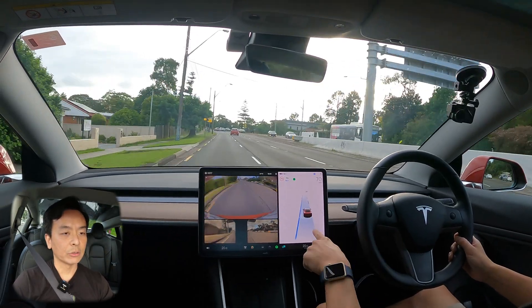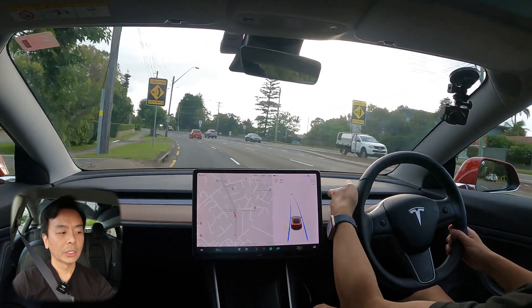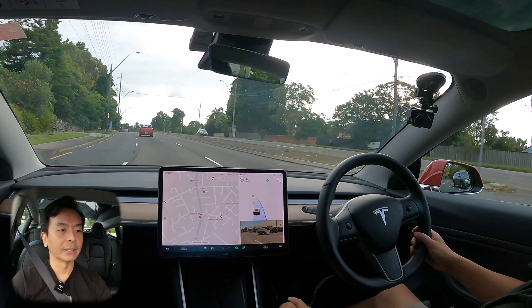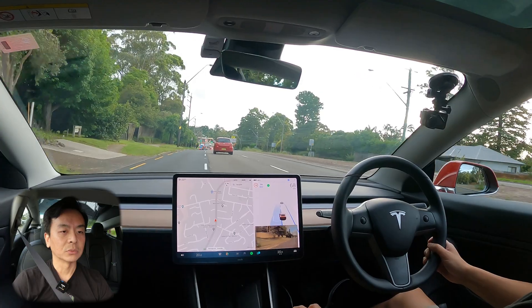The side repeaters are on, so the blind spot monitoring doesn't come on. Let me show you what it looks like — without the repeaters on, the monitoring comes on there in that lower quadrant. And again, with the left indicator, same thing as well.